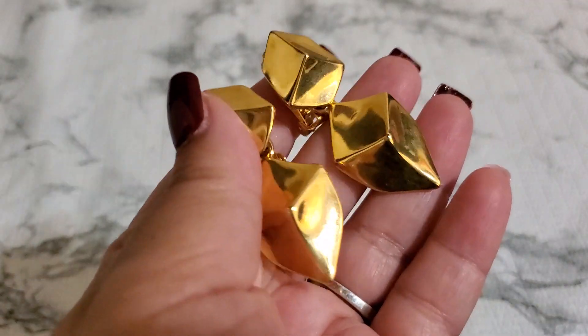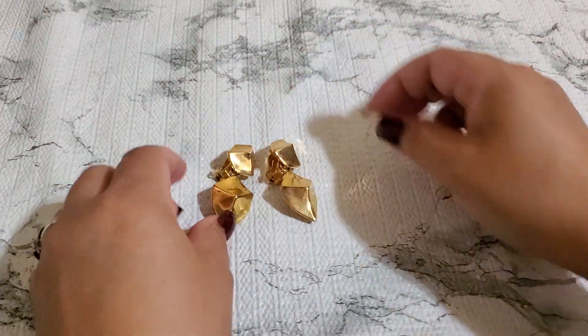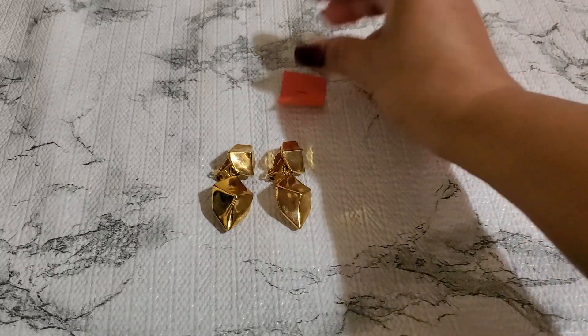And then number seven — this one is gorgeous. Look at this one. Gold tone clip — that's the back. I've been holding on to this too. This is really really popular on Whatnot. Number seven, five dollar.